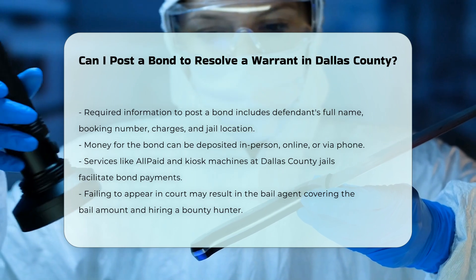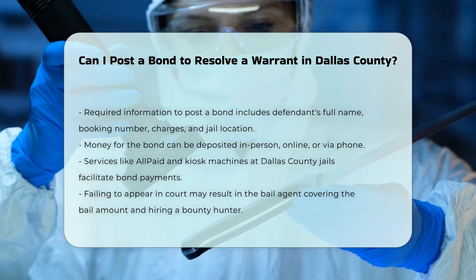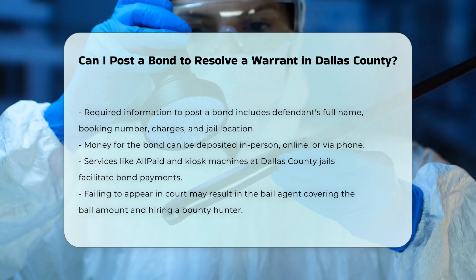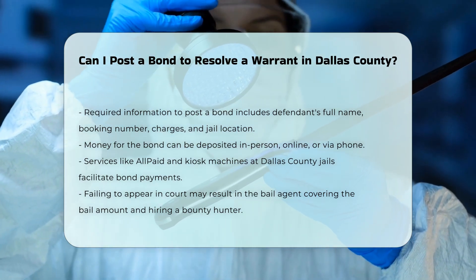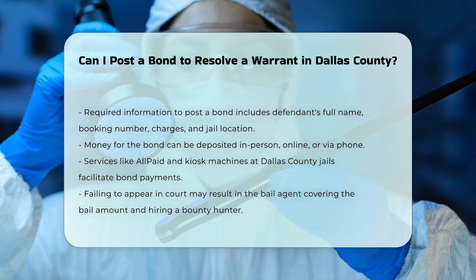Additional considerations: If you fail to appear in court, the bail agent will be responsible for paying the full amount of bail to the court. In such cases, a bounty hunter may be hired to track you down and return you to jail.